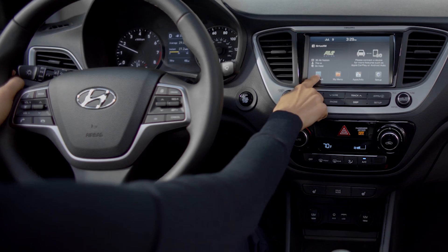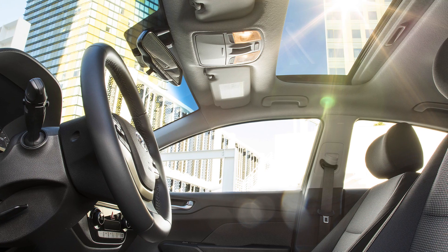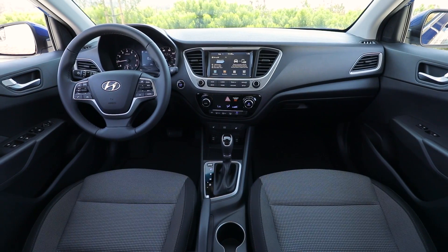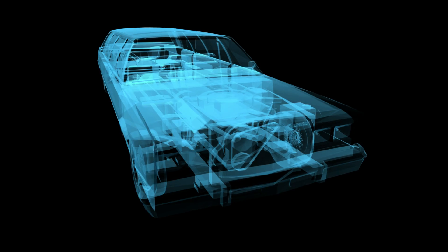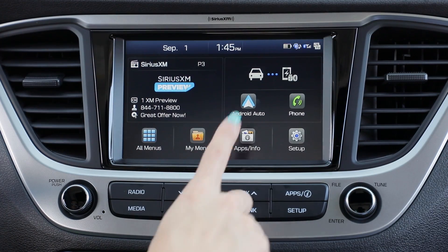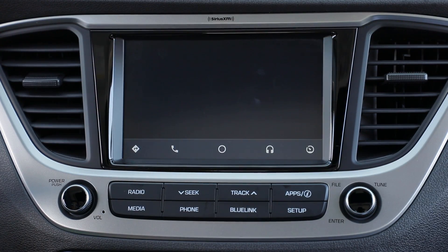It comes with lots of technology extras as standard features: Bluetooth interface, steering wheel audio, cruise controls, and a five-inch infotainment system with rear view camera as standard. Try going to an aftermarket store and getting all of those for $250. By the way, you can get a bigger infotainment screen on the Accent if desired.